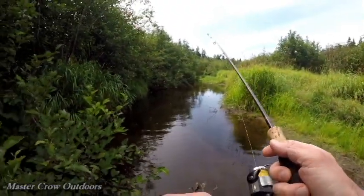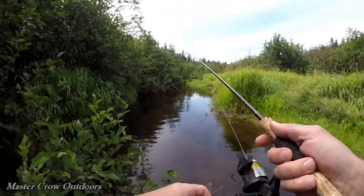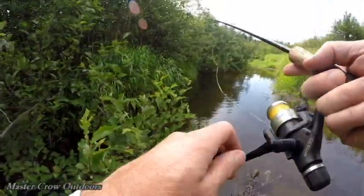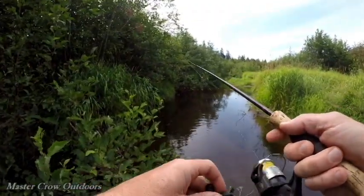Just had a big trout come out there guys. I almost walked by him. He actually bit the spinner.